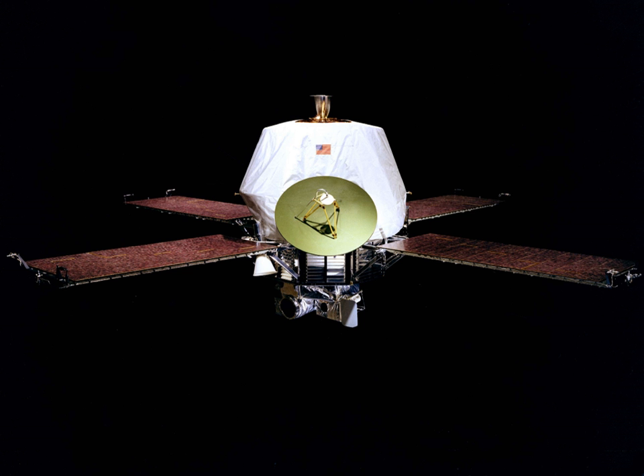Mariner 9 was the first spacecraft to orbit another planet. It carried an instrument payload similar to Mariners 6 and 7, but because of the need for a larger propulsion system to control the spacecraft in Martian orbit, it weighed more than Mariners 6 and 7 combined. When Mariner 9 arrived at Mars on November 14, 1971, planetary scientists were surprised to find the atmosphere was thick with a planet-wide shroud of dust — the largest storm ever observed. The surface was totally obscured. Mariner 9's computer was thus reprogrammed from Earth to delay imaging of the surface for a couple of months until the dust settled. The main surface imaging did not get underway until mid-January 1972.